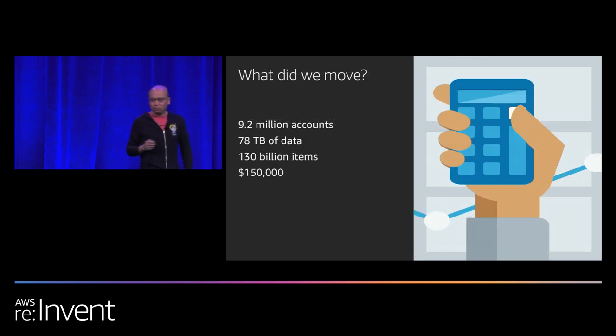So what did we actually move? We moved 9.2 million accounts, 78 terabytes of data, and 130 billion items. It cost about $150,000. The entire end-to-end effort took six months, but the actual migration only took five weeks.